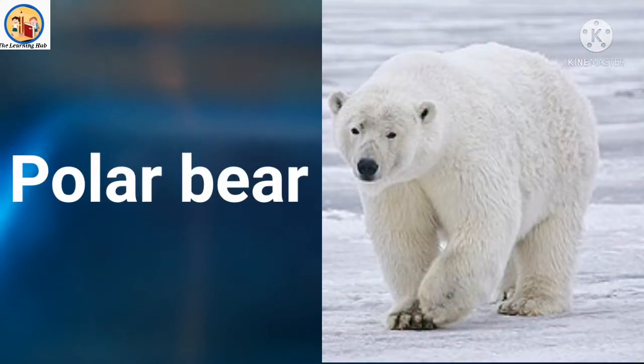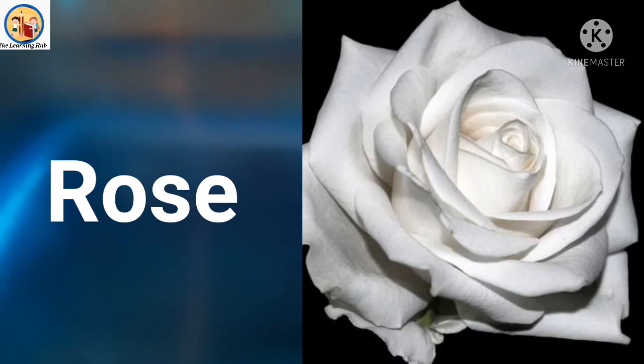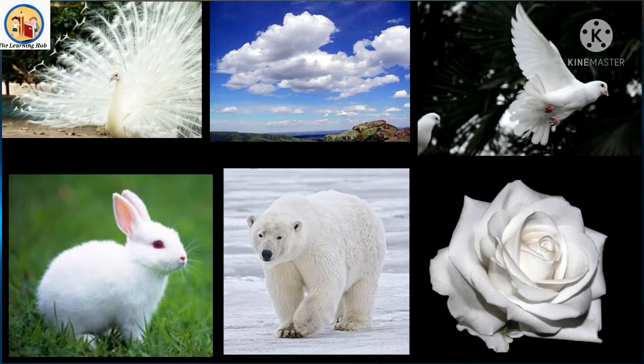Next is polar bear. Polar bear is also white in color. Polar bear lives in the iceberg. Next is rose — this rose is white in color, so this is a white rose. So children, peacock, cloud, dove, rabbit, polar bear, rose — these are all white in color. Now we are going to sing a nice song about white color!